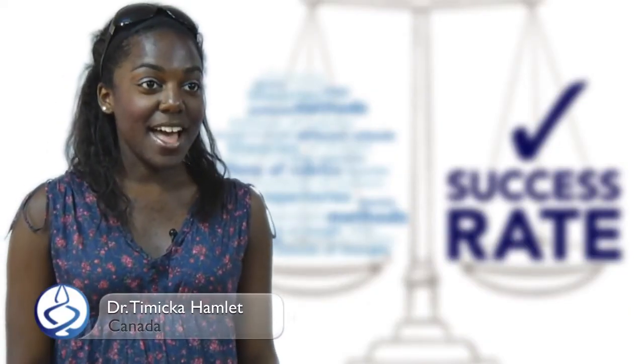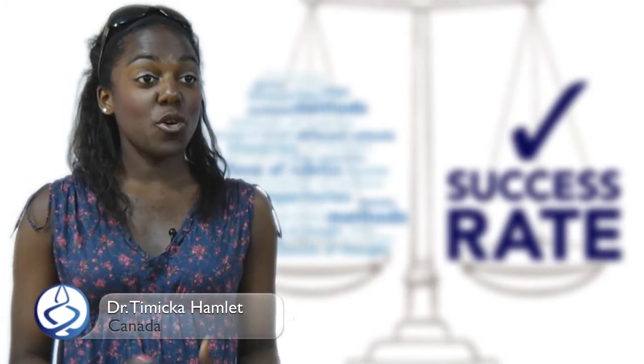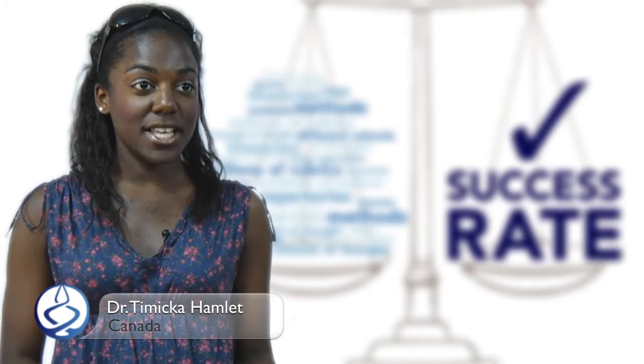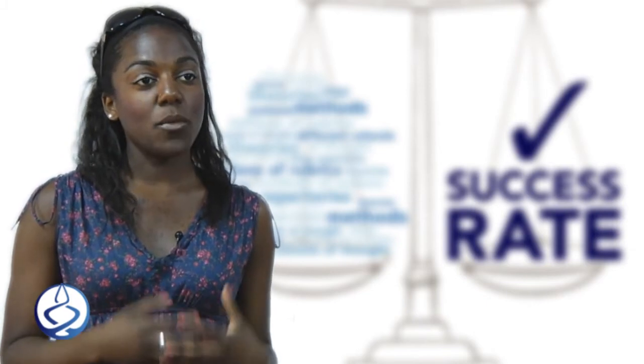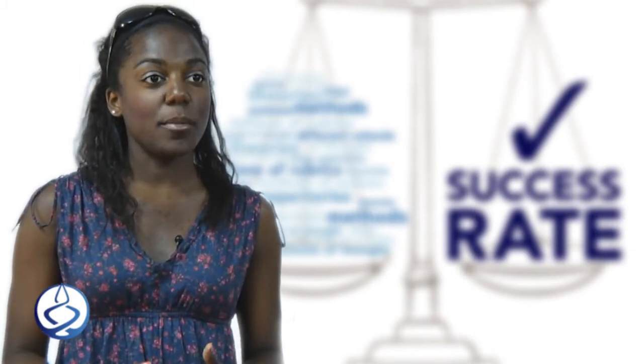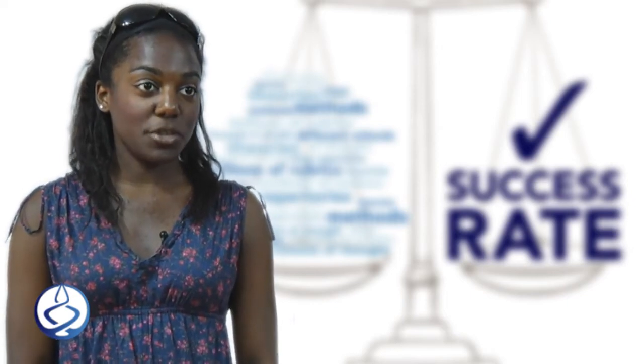My name is Tamika Hamlet. I'm a naturopathic doctor from Canada and I practice homeopathy there. I see patients and I use other modalities too, like acupuncture, herbal medicine, nutrition, and diet. But I wanted to further my education in homeopathy because I find it's one of the most effective modalities to treat people.